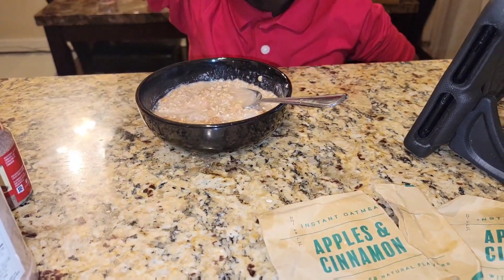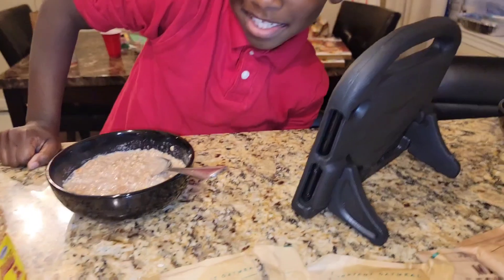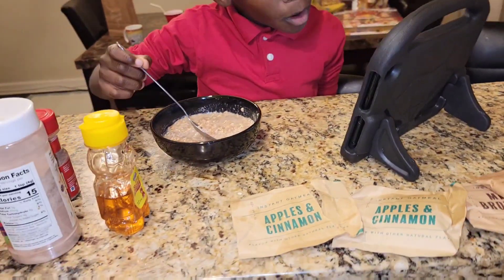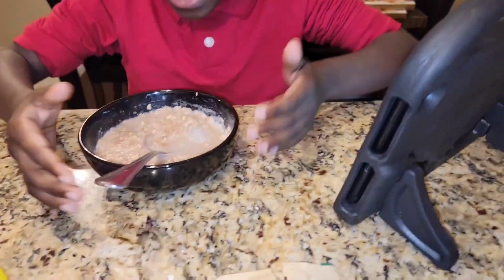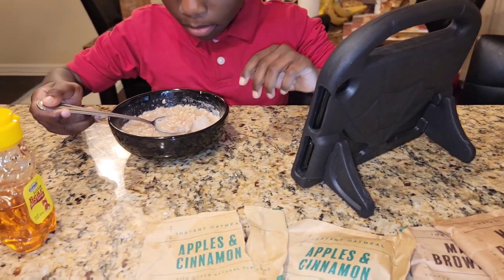Mommy, mommy! I did — I put it on there. So he's getting his oatmeal together. I am about to go upstairs and change my clothes so I can get the kids to school. Don't put your hands on there — it's hot.